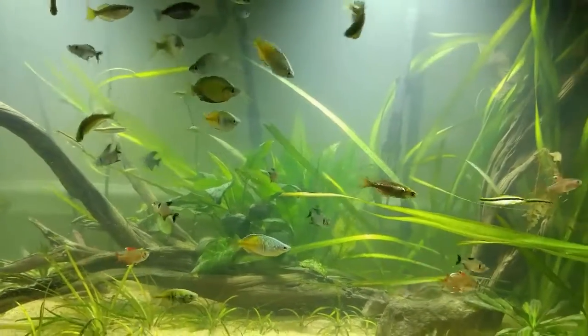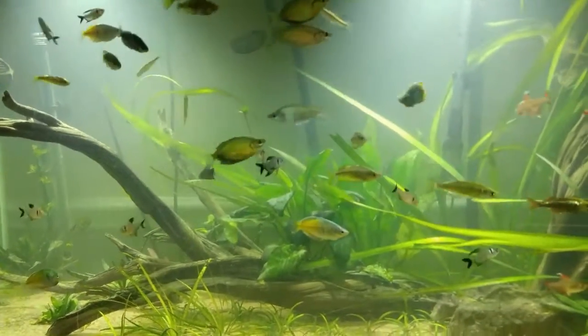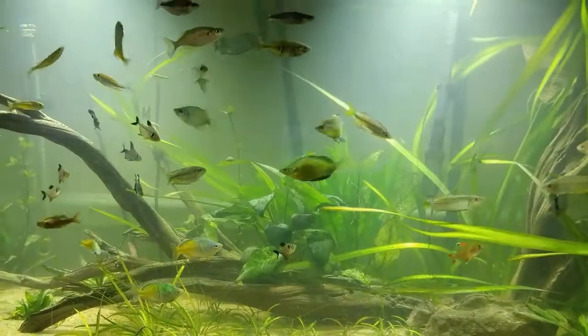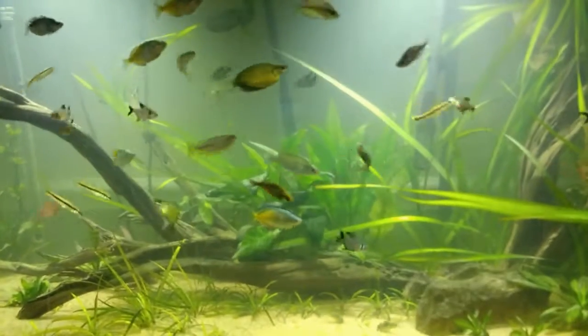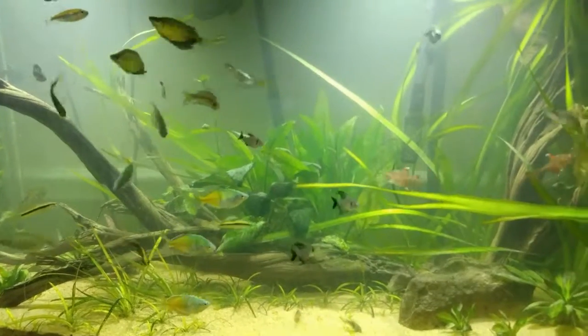I've literally been starving my fish. Just a heads up — if you guys get an auto feeder, make sure you set it so that it actually drops food. Make sure you pay attention to what it's doing so you won't inadvertently starve your fish.